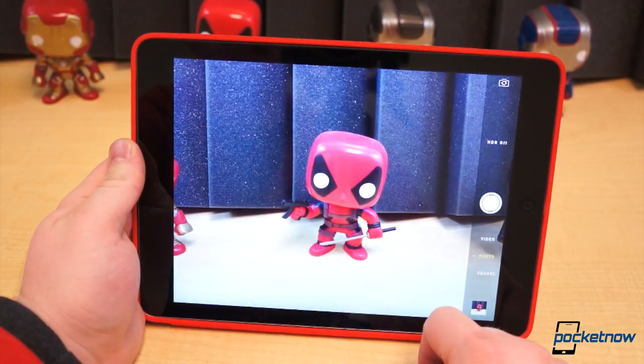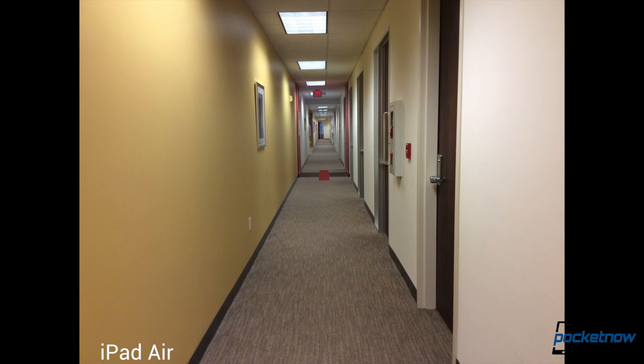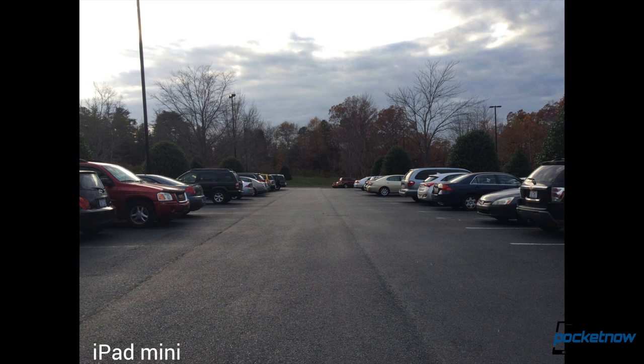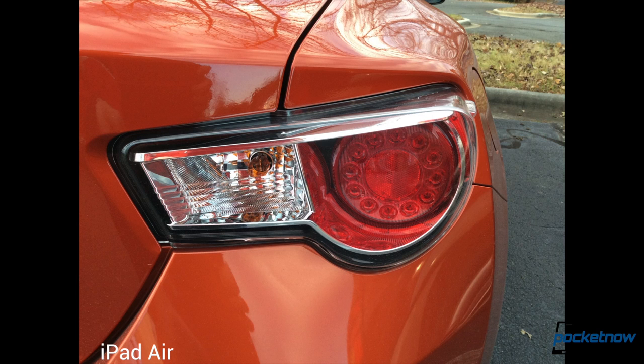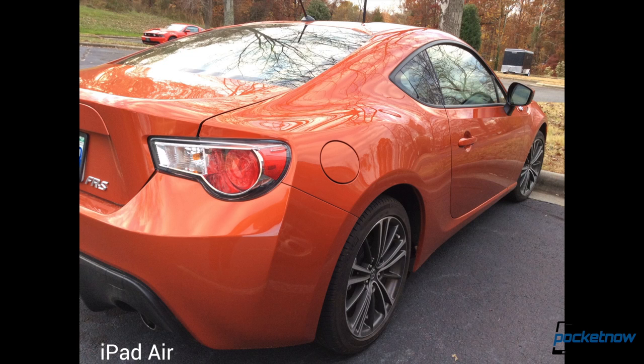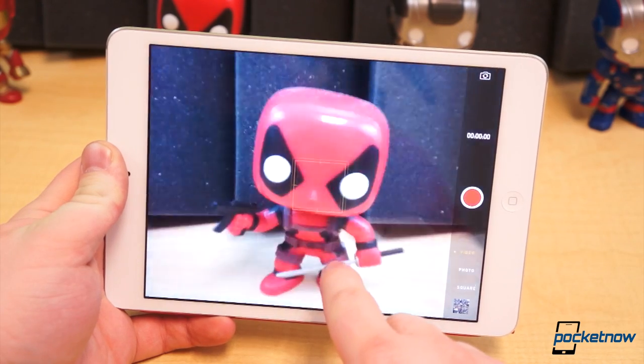Camera quality is neck and neck between these two tablets. The 5 megapixel shooters aren't the best — both would leave you with dull, poorly saturated images with low contrast and detail. They're both comparable in basically every way except one: comfort. The iPad Mini is far less awkward to hold and shoot stills and video with, but it still looks just as ridiculous.